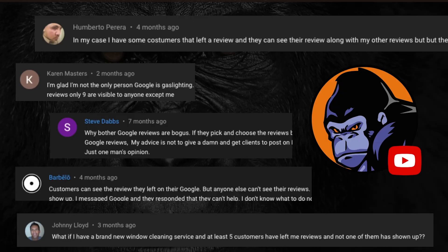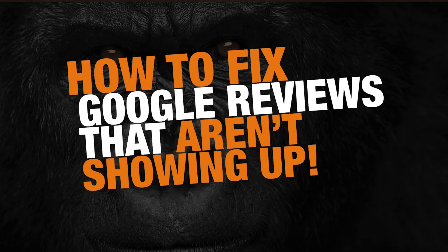A lot of folks expressed frustration as to why the reviews aren't showing up. Karen said, 'I'm glad I'm not the only person Google is gaslighting.' I completely agree with that feeling. Johnny has a window cleaning business and has five new reviews and not a single one is showing up. Steve says he's giving up and won't leave Google reviews anymore. I want to say: don't quit. Google reviews are important for your local SEO and for your customers' experience — people look at reviews when making decisions about what business to use.